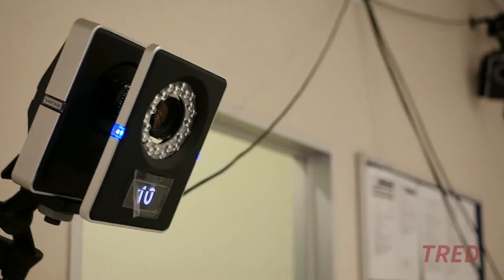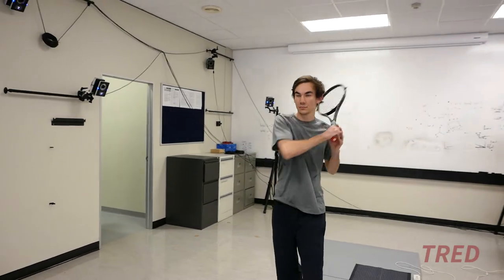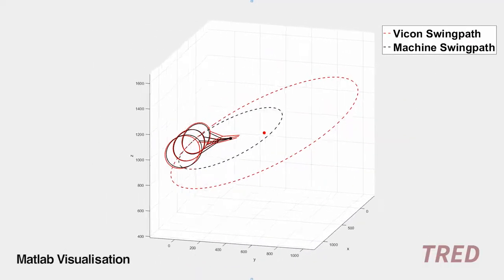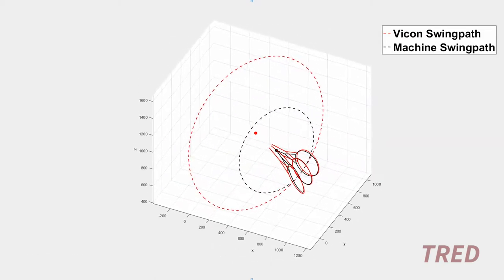The aim of TRED is to be able to consistently approximate a tennis ground stroke, and with a separate ball delivery project, recreate a complete tennis shot. We use the Vicon 3D tracking system to record the forehand ground strokes and analyse the complexity of the racket swing paths. The path and speed of the swing were then used to generate concept designs.